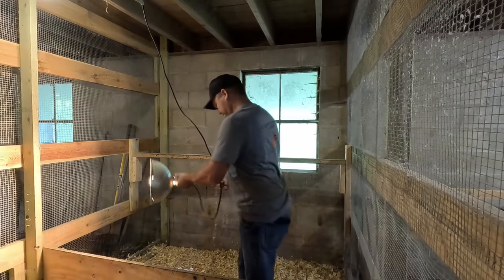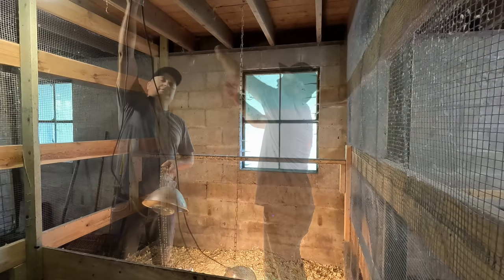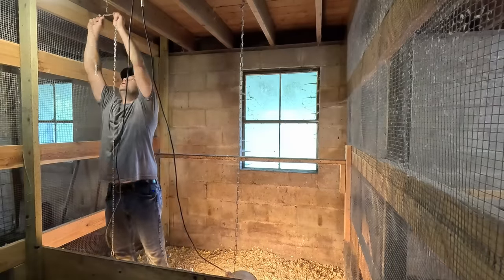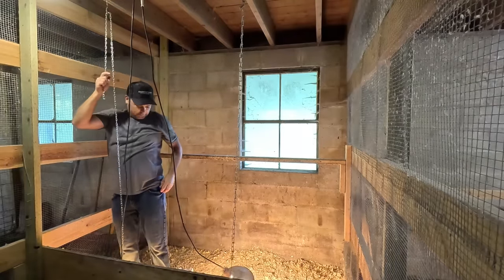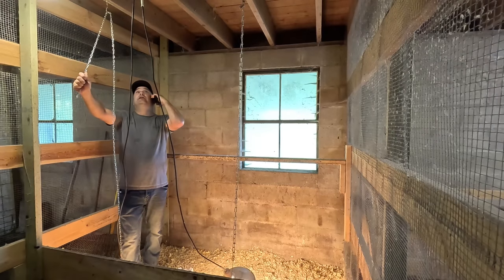Got a heat lamp. Heat lamp number two. The phone's ringing — probably the post office. Okay, I'll be up there in a minute.